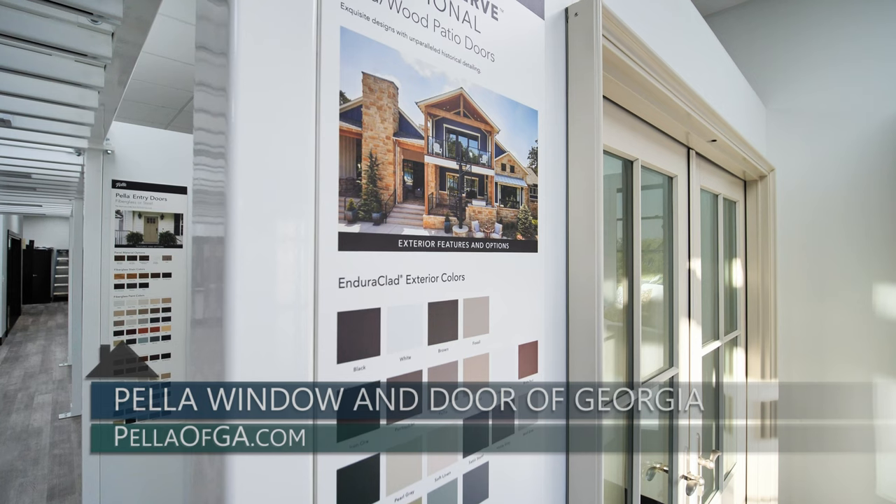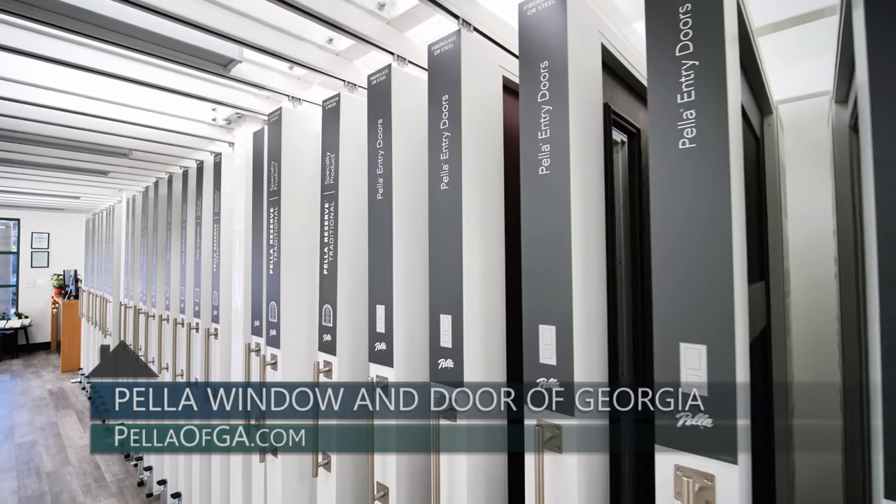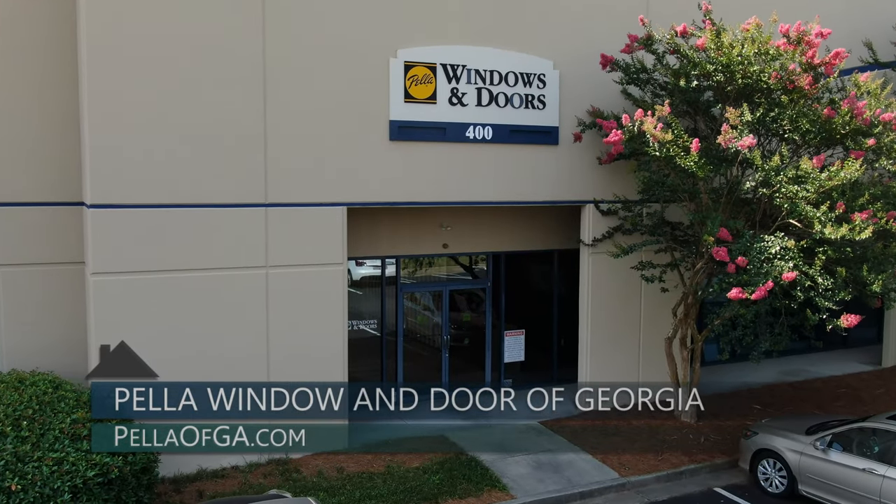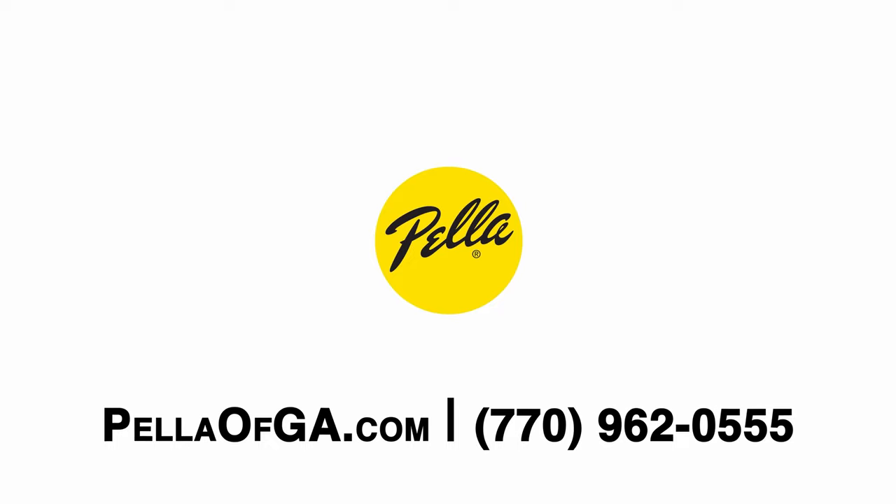It's amazing how far doors have come through the years — there are so many wonderful options these days. Come and check out Pella Window and Door of Georgia, either right here in Dunwoody or their Duluth location, or head online to PellaofGA.com.